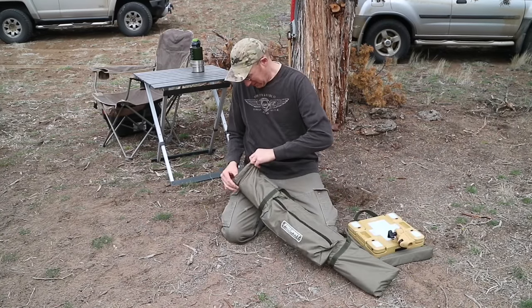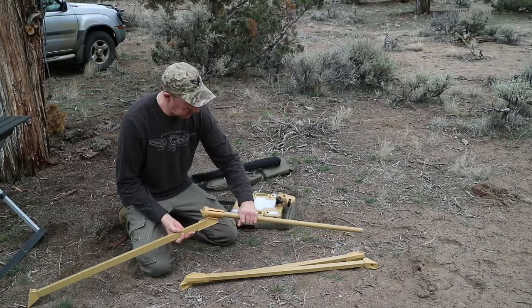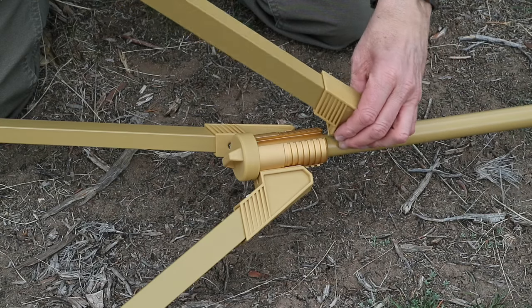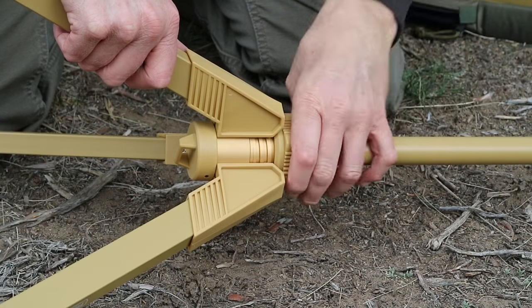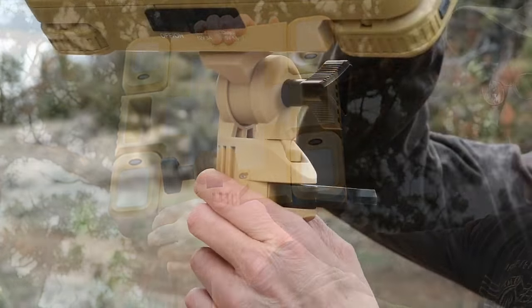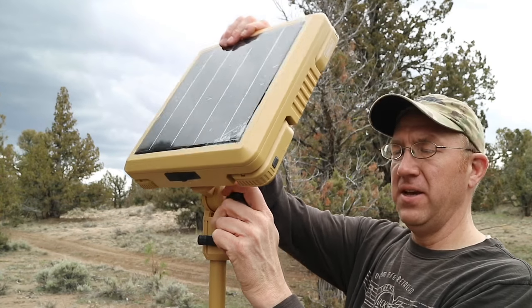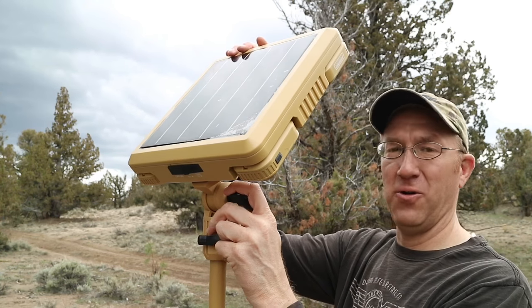The next major component is this robust tripod stand that the light sets up on. It's easy to attach the legs via this slotted coupler, and the connection is extremely robust. Once the stand is assembled, you set the main lighting unit on top of the pole. You're able to pivot the unit on top of the pole, and when you're ready to lock it down, this camming lever locks it nice and tight in place. The entire unit is easy to adjust in angle to align the solar array most directly with the sun, and also to align the light with where you need it.